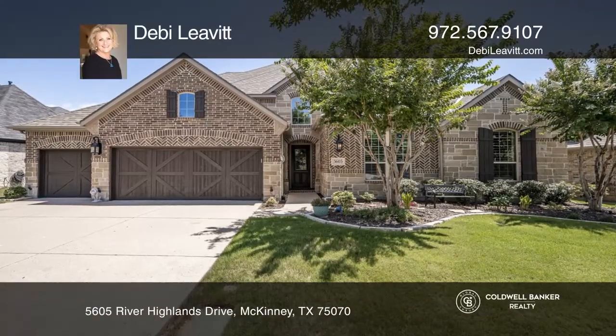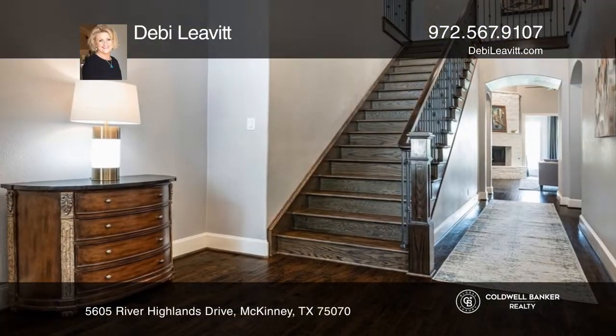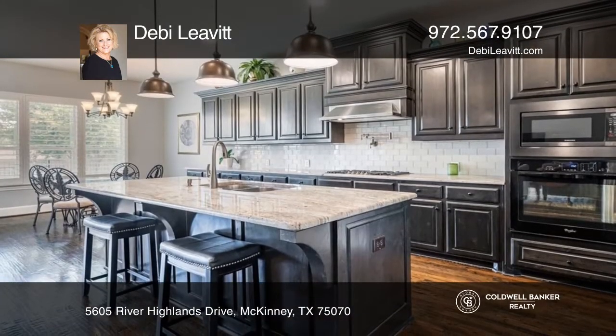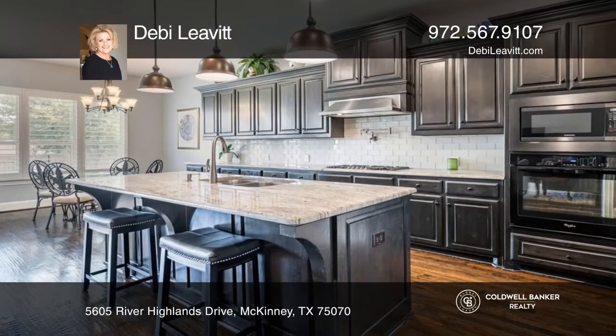This immaculate four-bedroom, four-bath home features hand-scraped wood flooring throughout and a rare four-car garage. Enjoy the peaceful greenbelt and pond views.